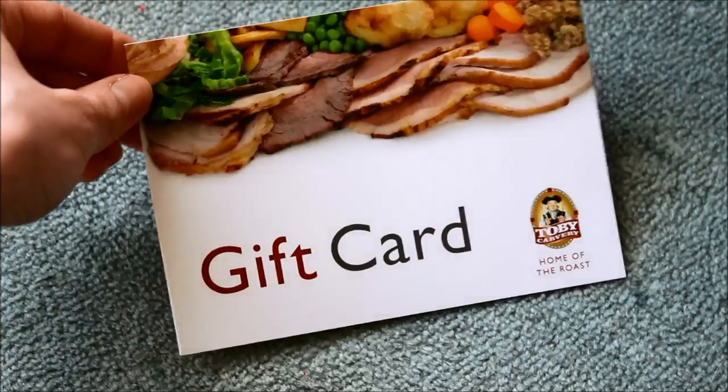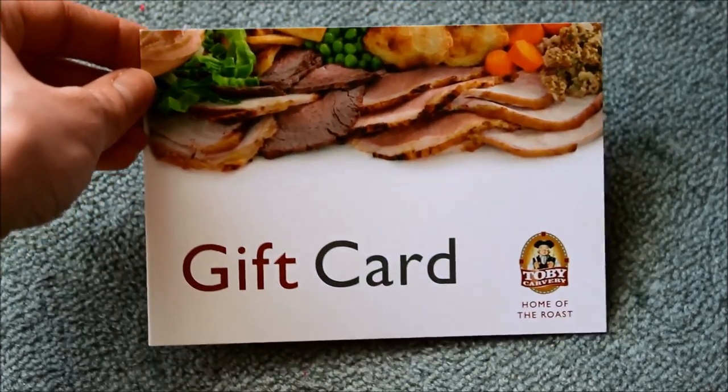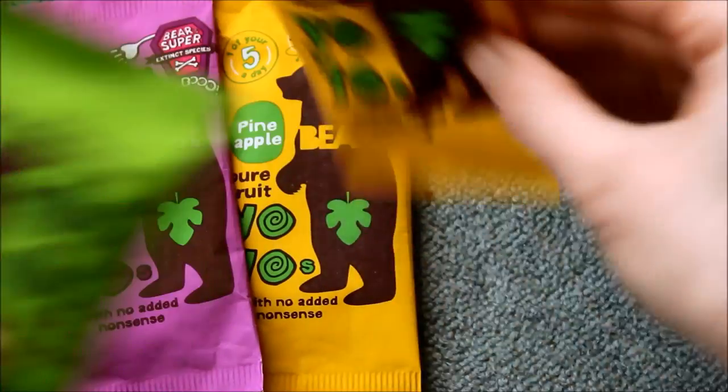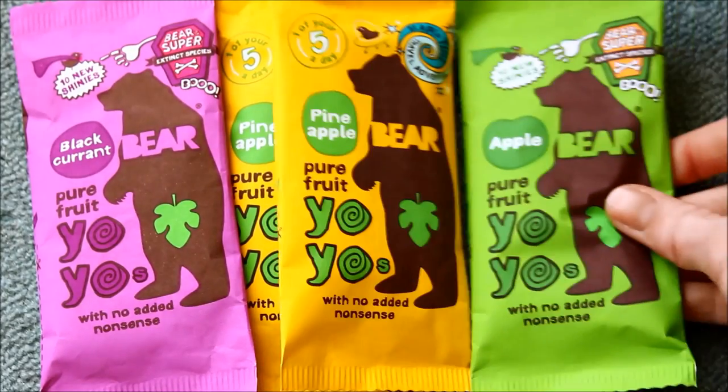One of my favourite places to eat ever is Toby Carvery, so I got a Toby Carvery gift card. Love the carvery, love love love it! I don't know why, but why does the Toby Carvery taste better than a carvery you can do at your own house? I wonder if it's because of the joy that somebody else has cooked it for you.